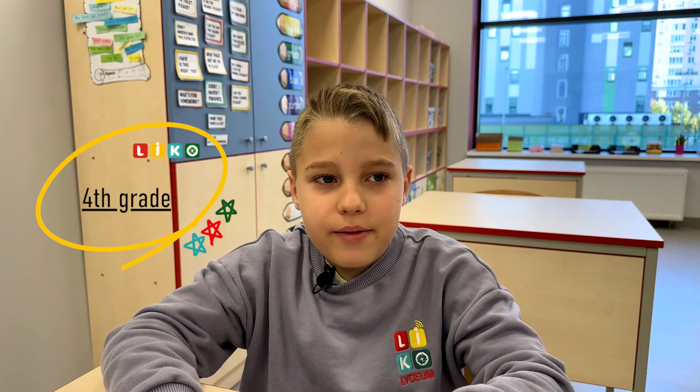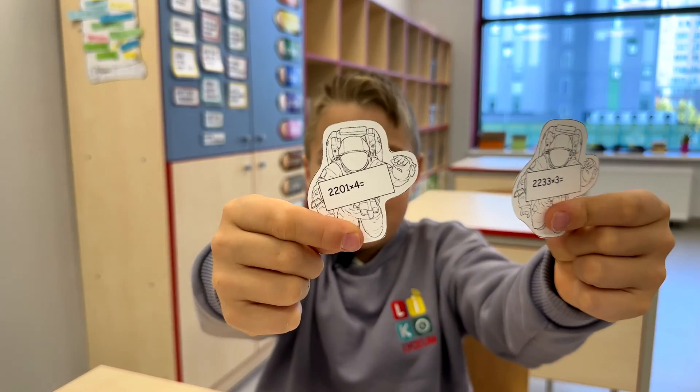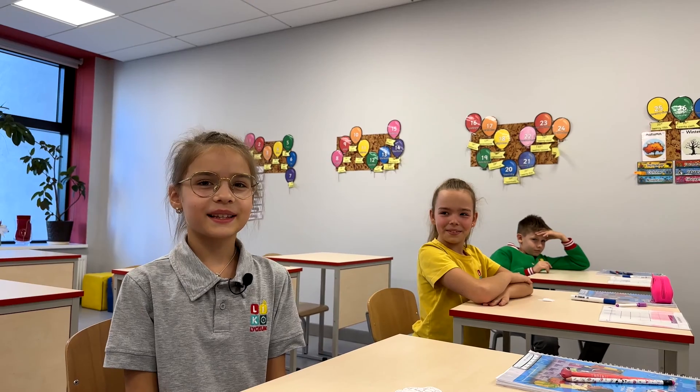We can add and subtract — what about you? We can multiply well, even in space! We will complete the calculation on each astronaut and then sort them by their answer onto the correct space shuttle. Let the fun begin!